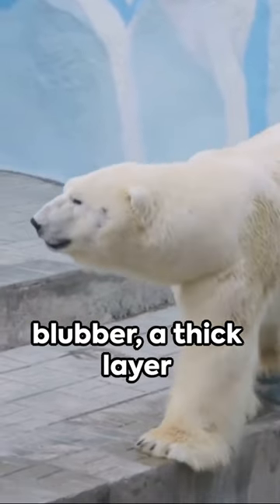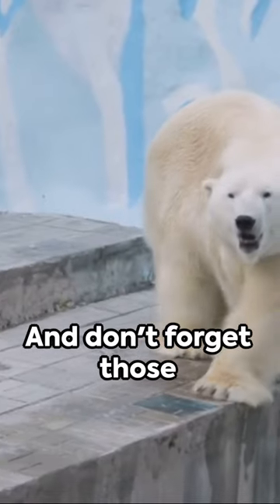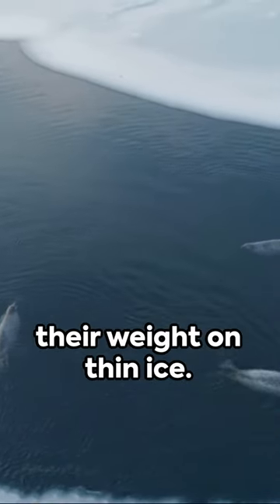Then there's the blubber, a thick layer of fat up to four inches deep, keeping them warm in sub-zero temperatures. And don't forget those massive paws — perfect snowshoes, distributing their weight on thin ice.